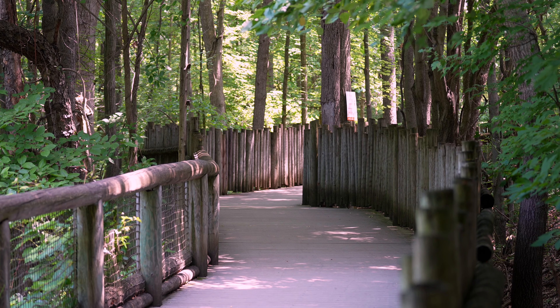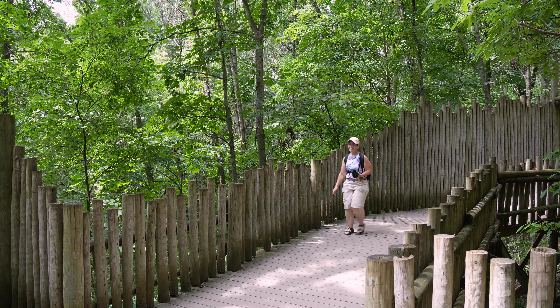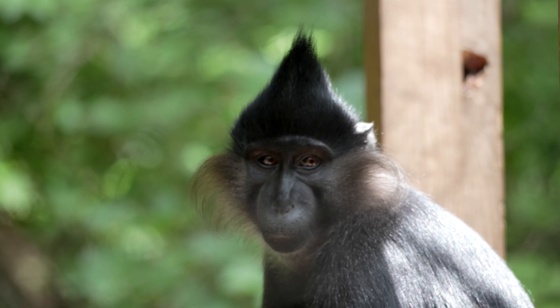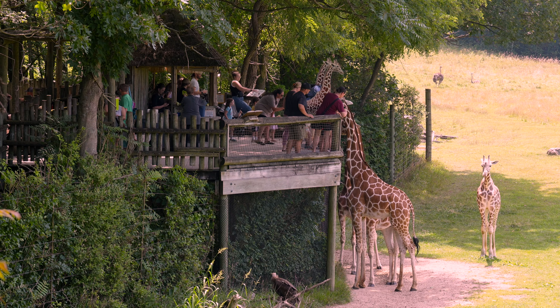The Wild Africa portion is a little bit more challenging. It's like a nature trail that's been converted to a zoo, so there are dirt roads, gravel, some up and down, and boardwalks. It is a lot of fun, and it has what you thought was the best encounter, which was the feeding of the giraffes. Definitely.